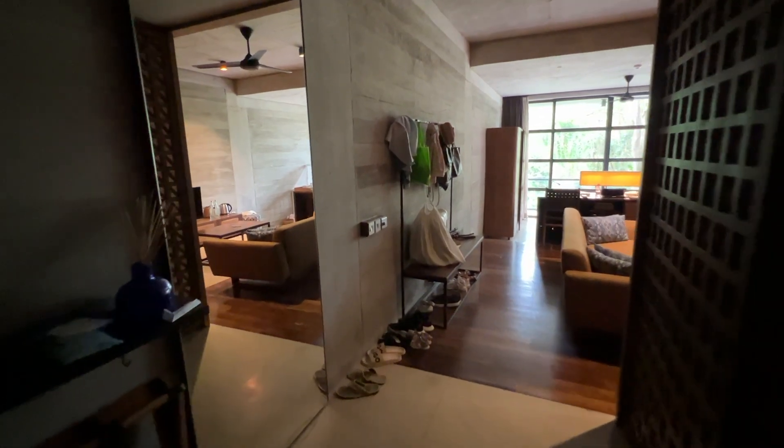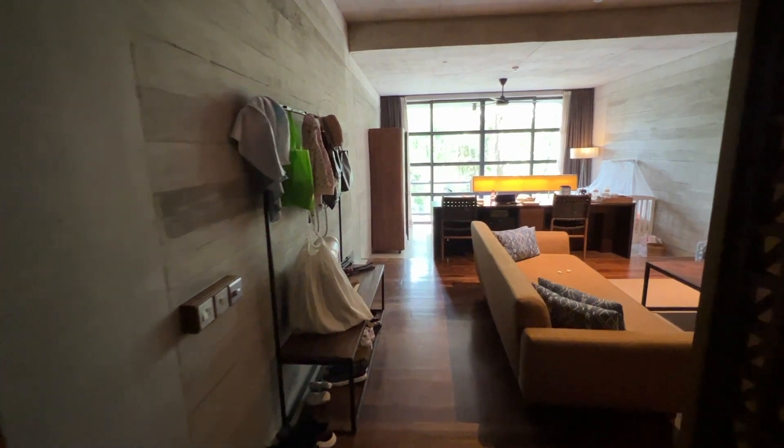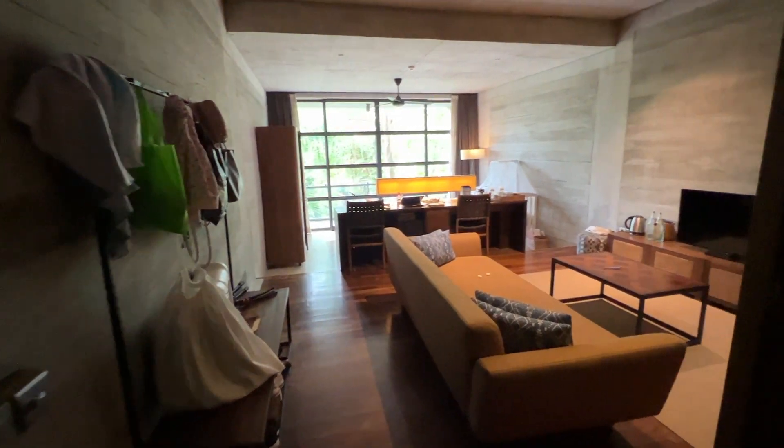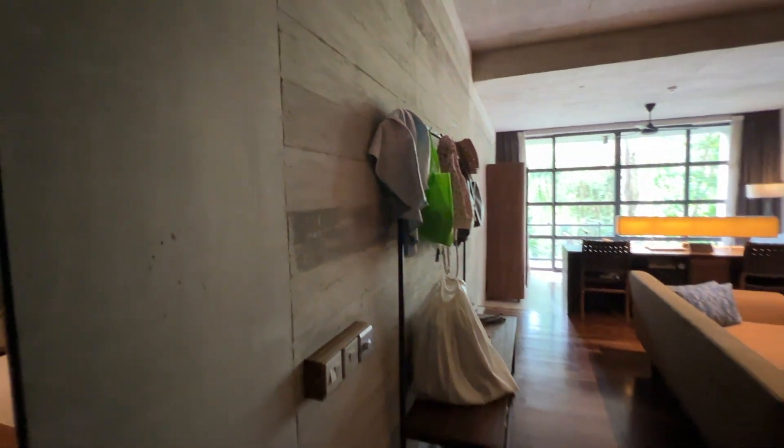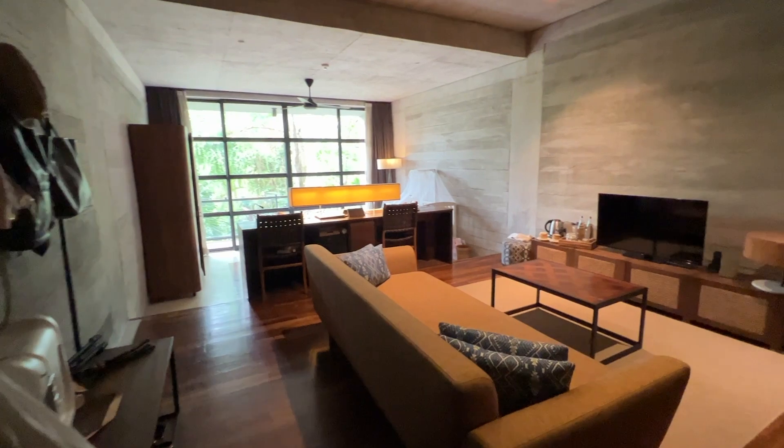Now let's go to our room — we have a forest field room. You can already see that the room is quite big; it is divided into two areas. Right behind the entrance you see this huge mirror — it's not always the case in hotels that you have such an enormous mirror.